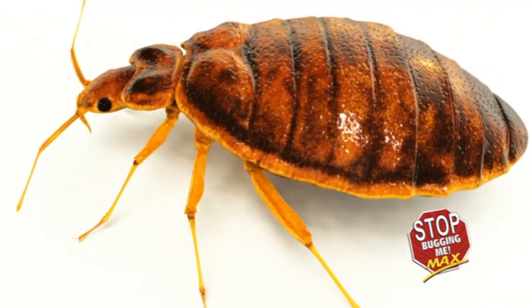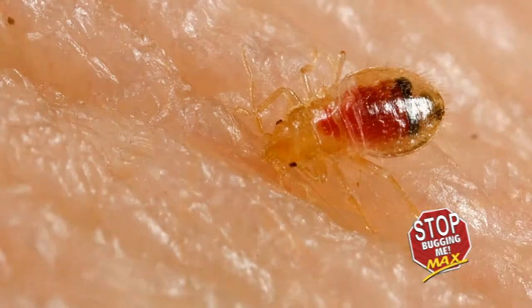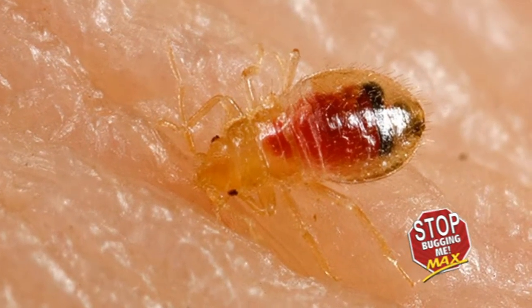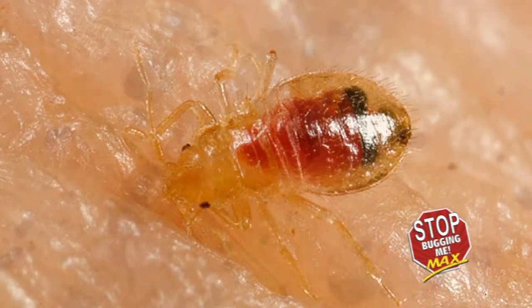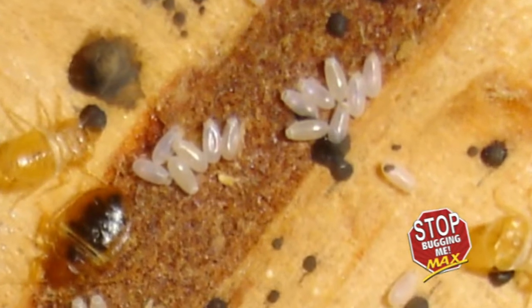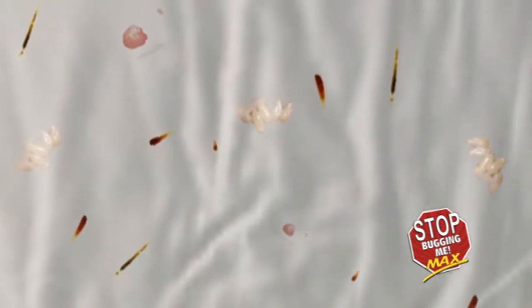Adult bed bugs are reddish-brown, flattened, oval, and wingless. Newly hatched nymphs are translucent and become brown with age. Eggs appear as grey specks that adhere to a surface by a sticky substance. Bed bug activity may be seen by spotting small spots of blood on cushions and other pieces of furniture, tiny brown spots, transparent or white egg clusters, or light brown bed bug skin casings.